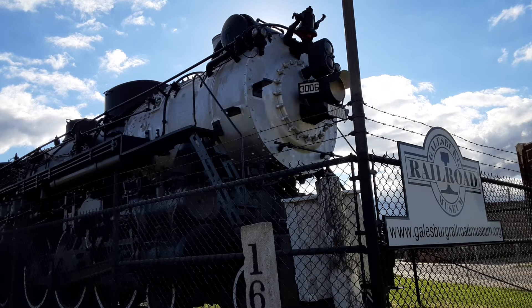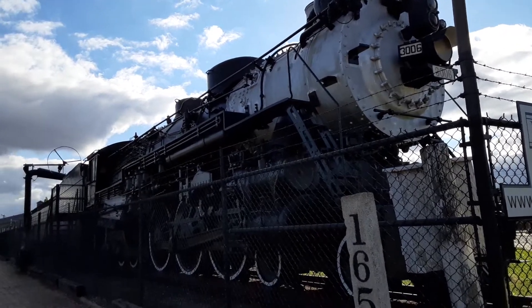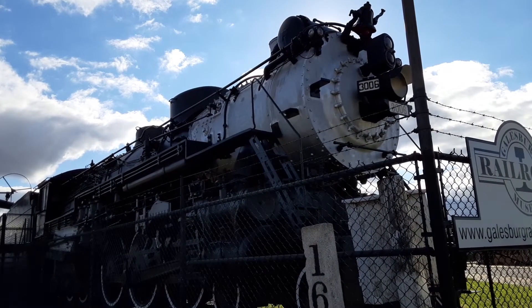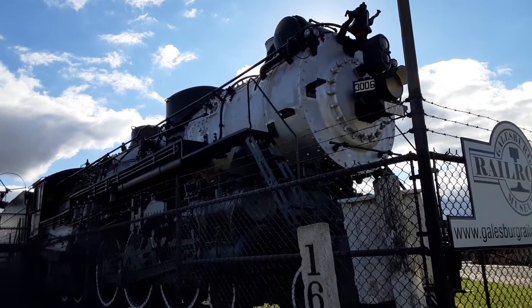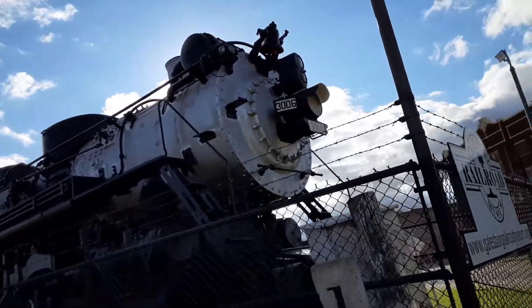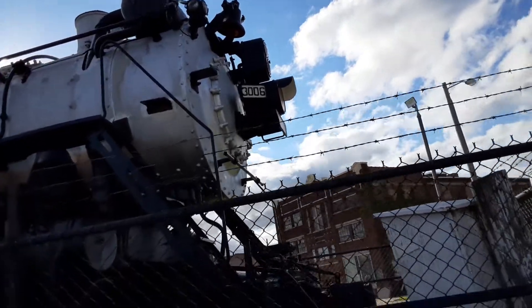Here we have Chicago, Burlington and Quincy 464 Hudson steam locomotive number 3006. Oh, there's a train — it scared me a little bit because I thought there was gonna be a train coming. This locomotive has what looks like a Mars light or something on the top.